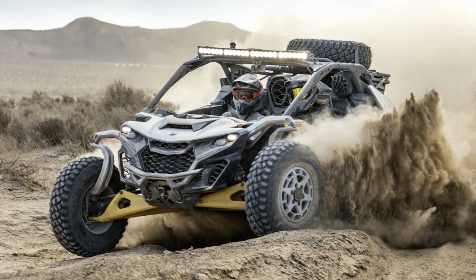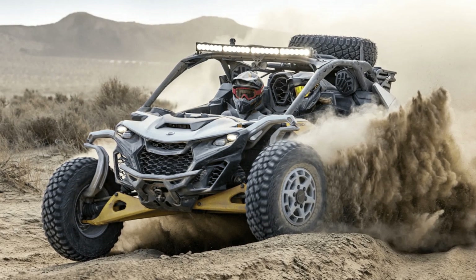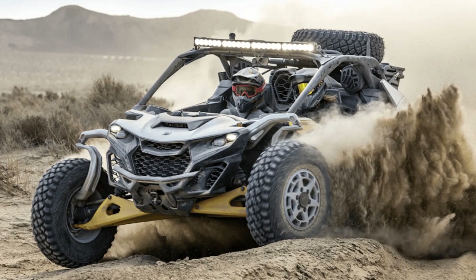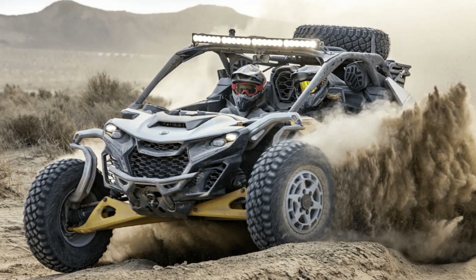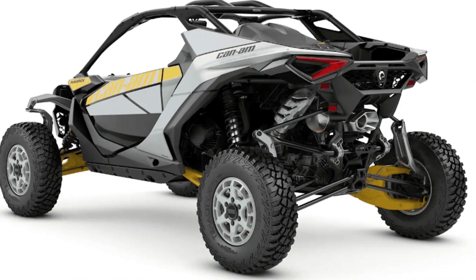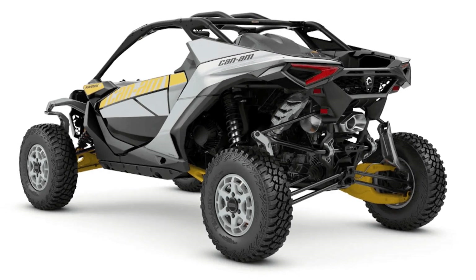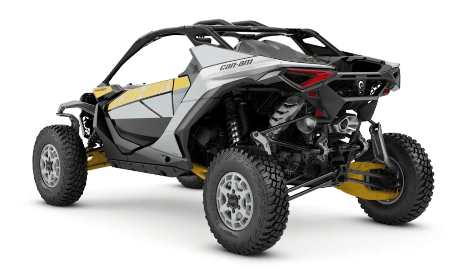The Can-Am Maverick R starts at $35,499, which is more than you'll pay for a base Ford Bronco, and a $13,500 premium over the Maverick X3. The most expensive model, the XRS with smart shocks, costs $44,299. It's a pricey off-road toy, but you get a Ranger Raptor-like experience without paying $56,000 — though the Raptor does come standard with niceties like a roof and climate control.